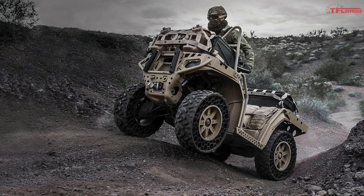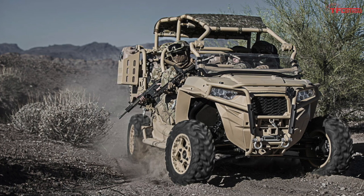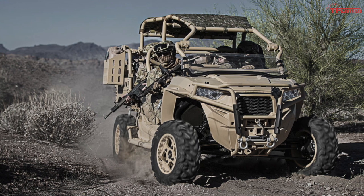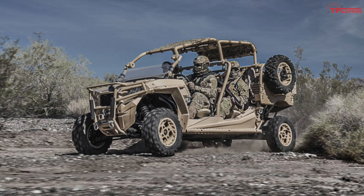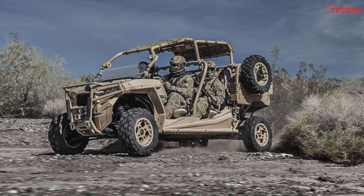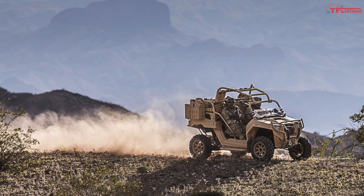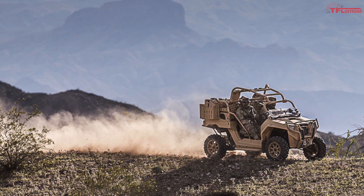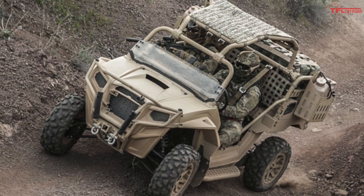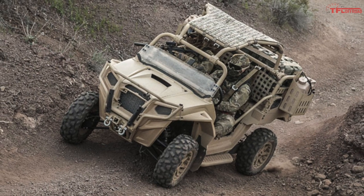The next model up is the MRZR, or M Razor, available in both two and four-seat configurations. An upgraded suspension gives it a payload of 1,000 pounds. You can get either a gasoline or diesel engine — the diesel specifically produces 107 amps at 3,700 RPM from its alternator. Transporting these vehicles is also important, which is why the M Razor has specially built aircraft tie-down points and is approved to be moved by a number of different planes and helicopters.